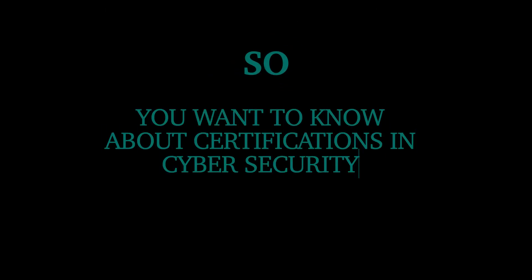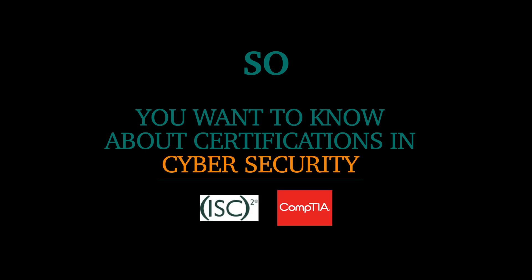So you want to know more about certifications in cyber security? Well you're in the right place because that's exactly what we're discussing in today's video. We'll be comparing two certifications, one by ISC Squared and one by CompTIA. Everything is timestamped down below but I recommend staying for the whole video.